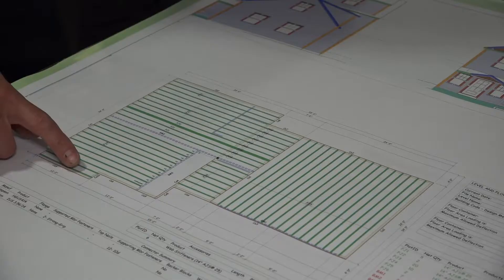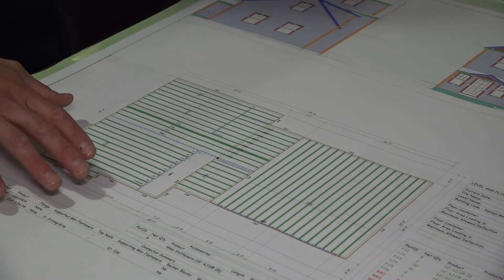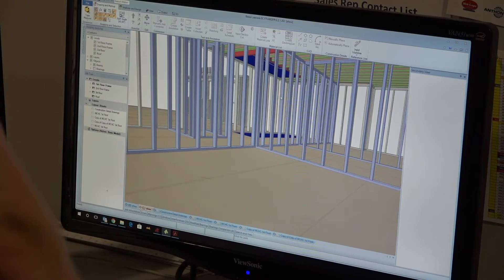The other system they use is for manufactured beams. I use a lot of manufactured beams because it's a lot cheaper than steel. They take the plan and adapt it to figure out what size beams we need. This program is actually more powerful — they don't just do an overlay; they actually model the house and build it from the ground up.